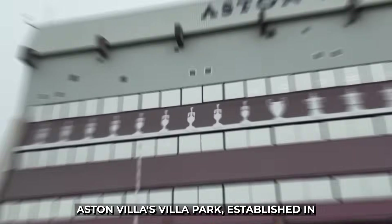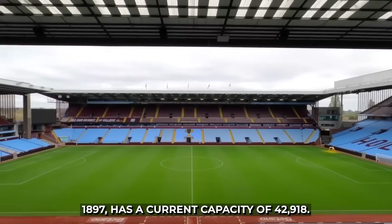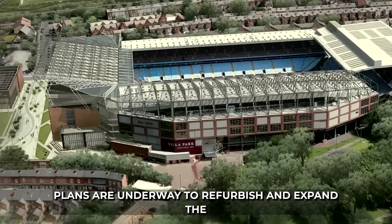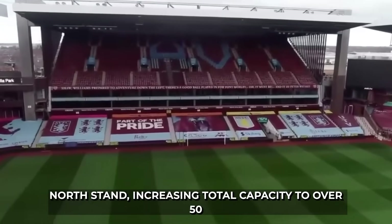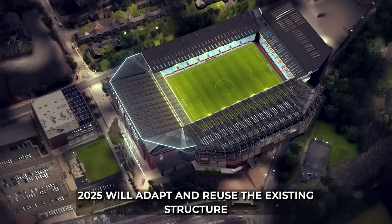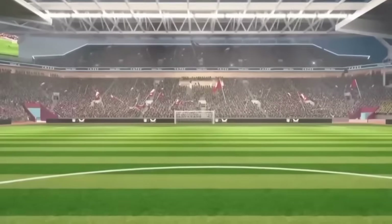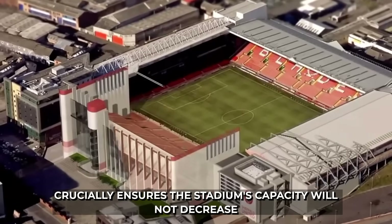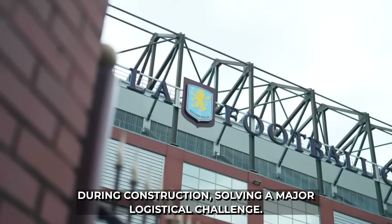14. Aston Villa's Villa Park, established in 1897, has a current capacity of 42,918. Plans are underway to refurbish and expand the north stand, increasing total capacity to over 50,000. Unlike a full rebuild, revised plans from April 2025 will adapt and reuse the existing structure of the north stand. This approach is more sustainable, reducing waste, and crucially ensures the stadium's capacity will not decrease during construction, solving a major logistical challenge.